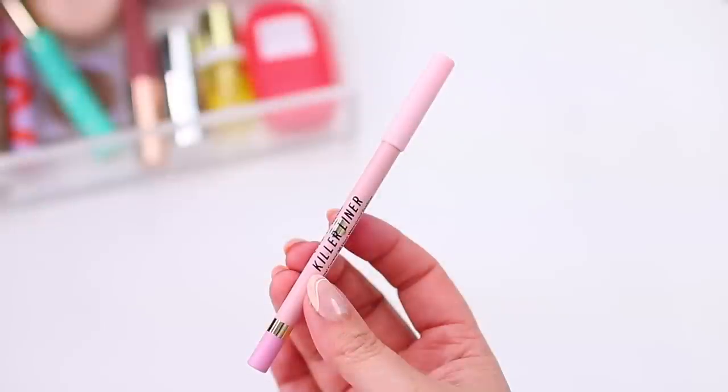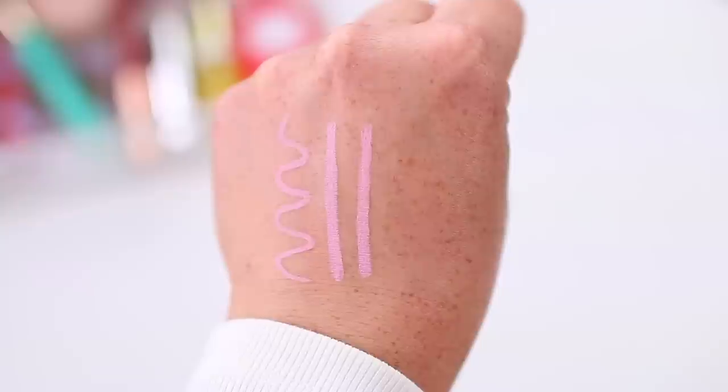For the waterline there is a new Too Faced Killer Liner shade in Killer Pink. I've never really done pink liner on the waterline and I do love the Too Faced Killer liners — they stay in place really well on the waterline. I kind of like the pink, but I also feel like maybe it looks a little strange, especially with the black mascara — they contrast a little too much. I'm applying just a little bit of mascara on the lower lashes — nothing too intense because with that pink liner it might be a little too much.